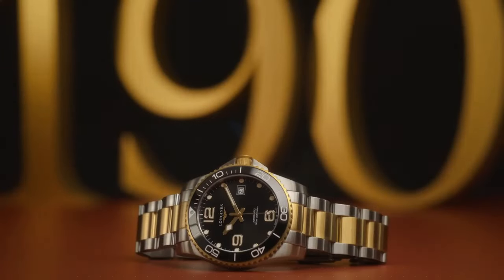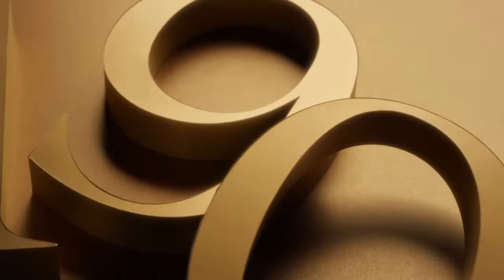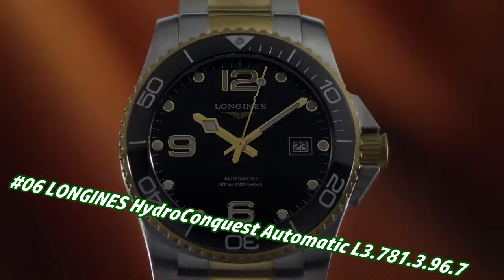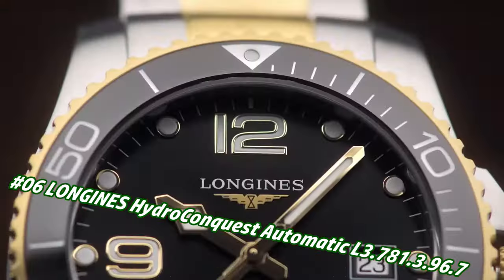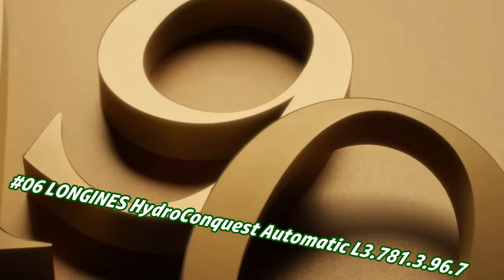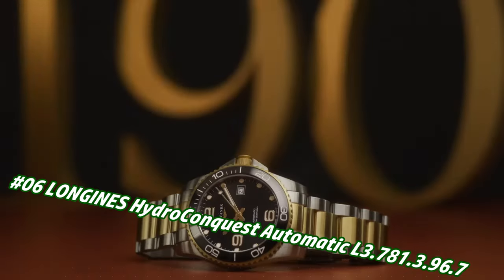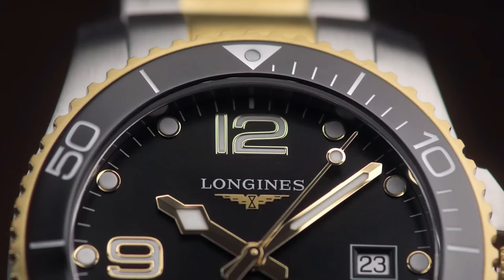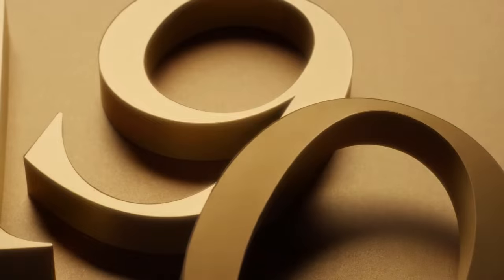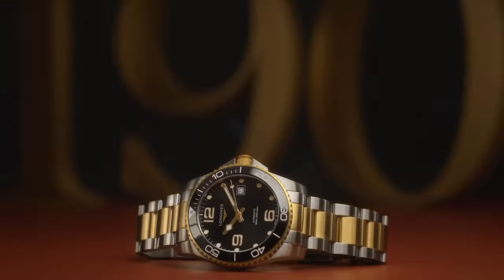Number 6: Longines Hydro Conquest Automatic L3.781.3.96.7. Price in US dollars is $2,025, but this will vary with time. Dial type: analog. Luminescent hands and markers. Date display at the 3 o'clock position. Power reserve of approximately 64 hours. Scratch resistant sapphire crystal.